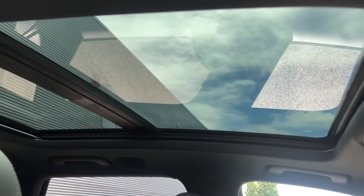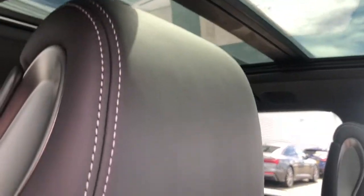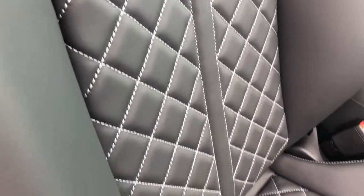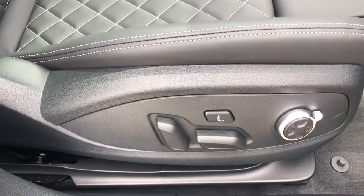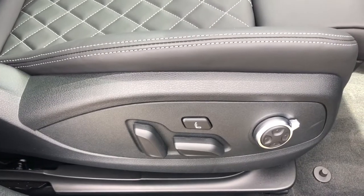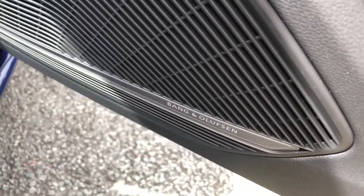This vehicle also features the panoramic glass sunroof, sport seats finished in full leather with contrast diamond stitching. The seats also feature 4 way lumbar support with massage function to the front 2 seats. The vehicle also features the comfort and sound pack with the Bang & Olufsen sound system.